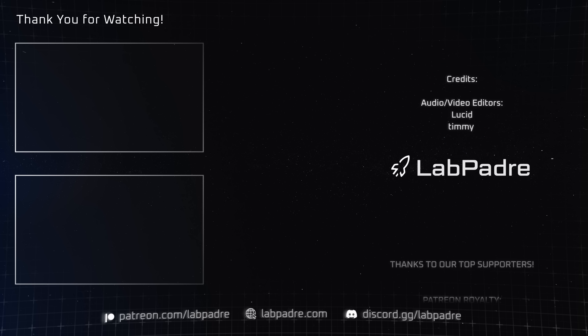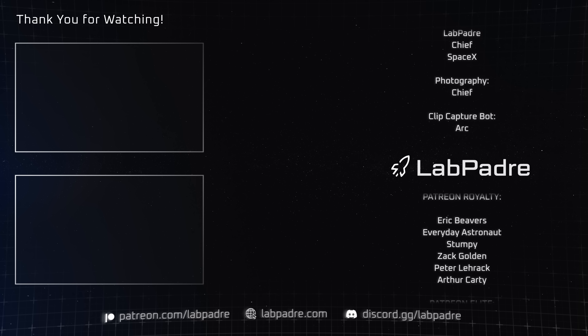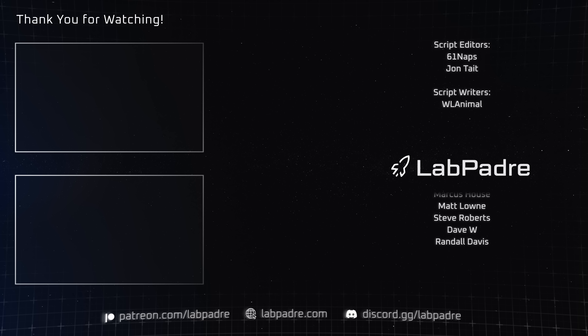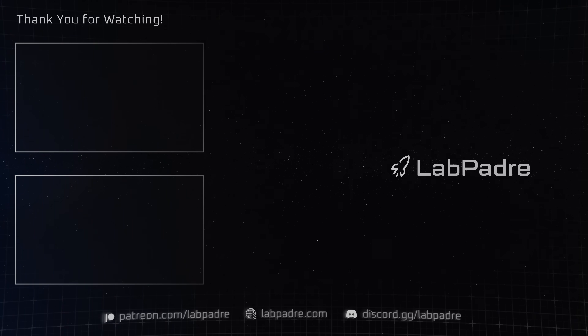Wow! What a week! How's that for excitement here at Starbase? Well, that's going to do it for this week's episode, but make sure you tune in next week for more SpaceX and Starbase weekly updates brought to you by LabPadre. Thanks for watching everyone, LabPadre out!